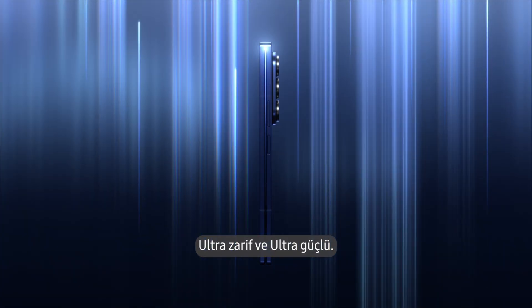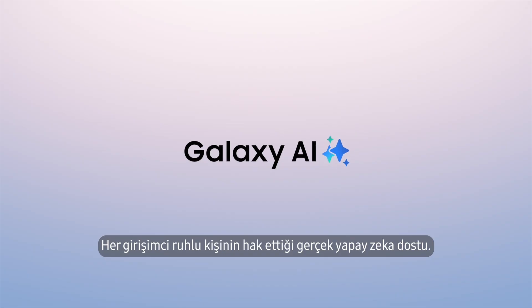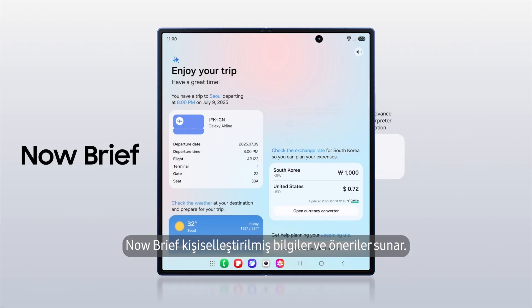Ultra-slim and ultra-powerful, unfolding the ultimate bar-type experience. Designed with AI in mind, it's the true AI companion every self-starter deserves. Niall Brief lines up personal insights and recommendations.